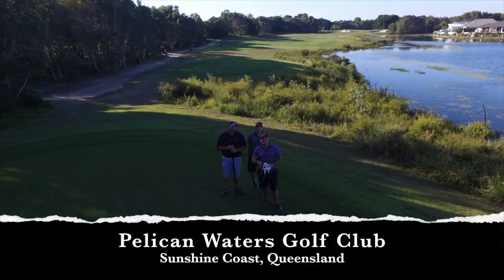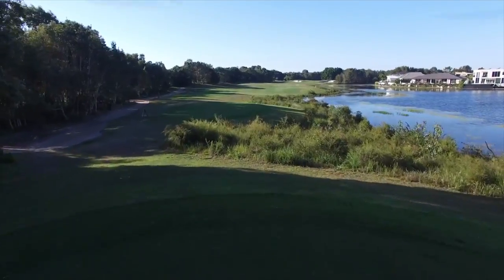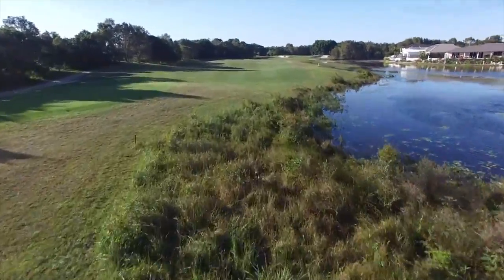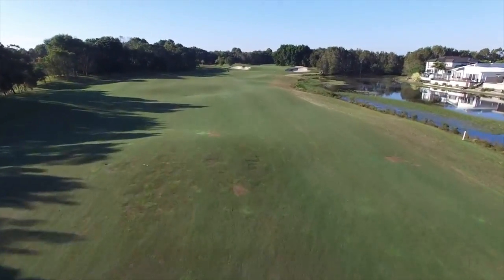Let's start off with the club of the month. The club of the month was Pelican Waters. We filmed there almost a week ago — myself, Charlie, and Nick Young from Hot Golf. We went there.